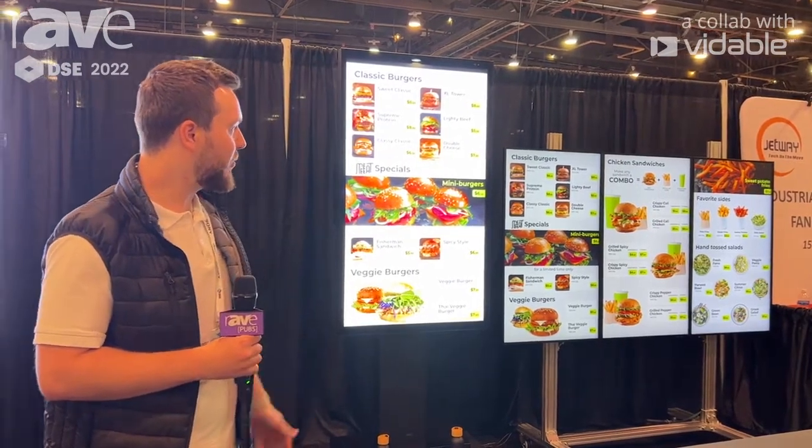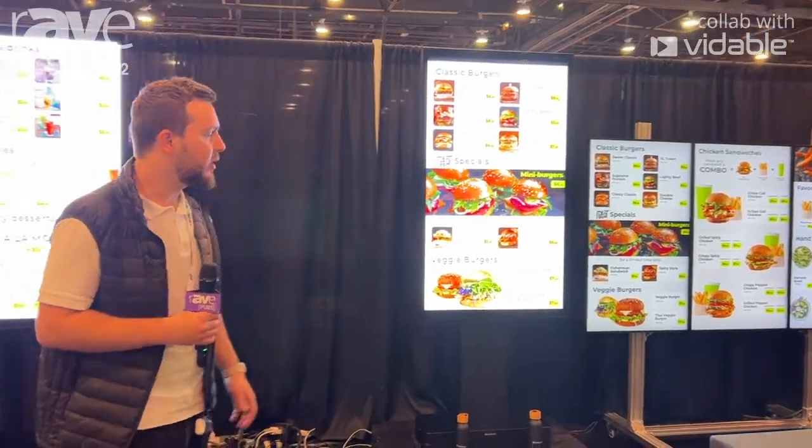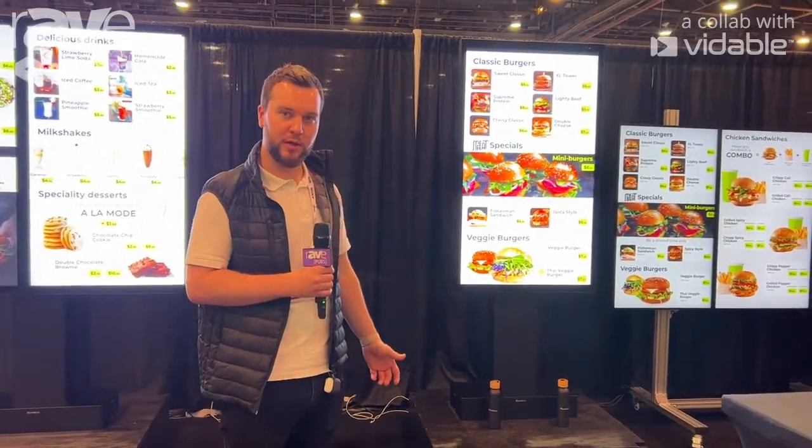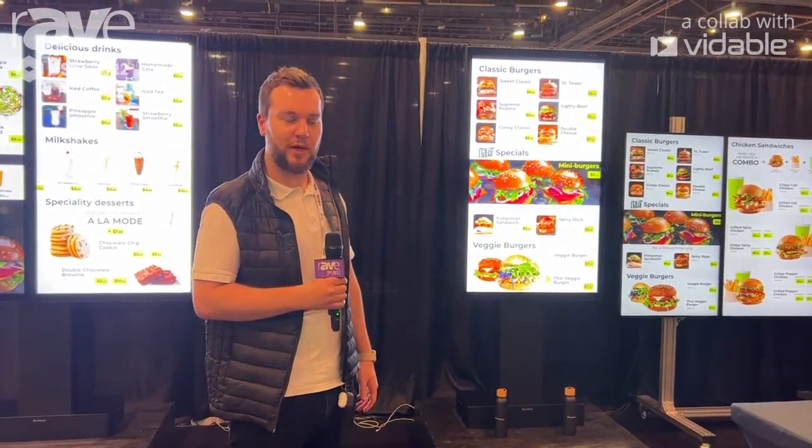We wanted to show off our screens here. We're currently doing some installations globally with Burger King in Japan, the UK, and Germany.